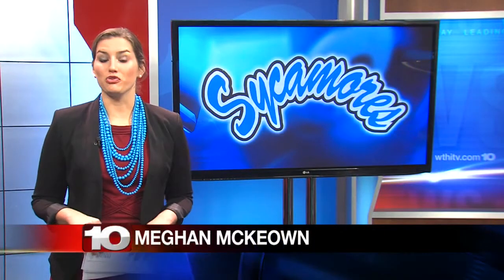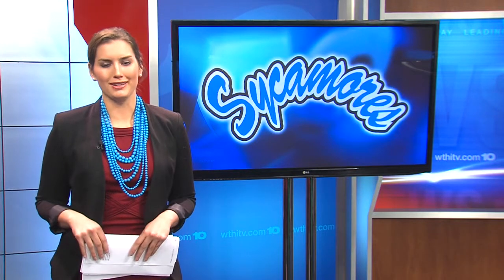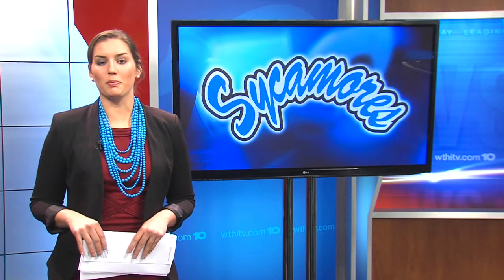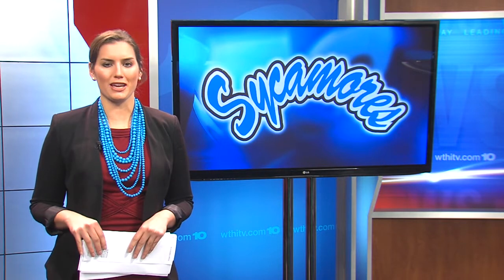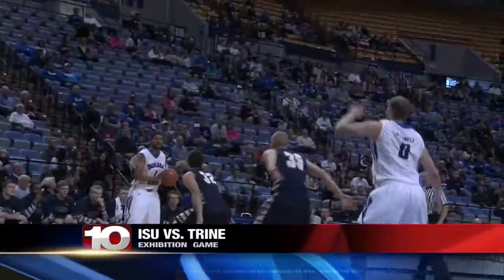As a sports fan, you know when the weather gets this cold, it's time to move indoors for basketball season. The ISU men's basketball team opened their schedule today with an exhibition game against Trine. The men broke in the Holman Center for the 2014-15 season.